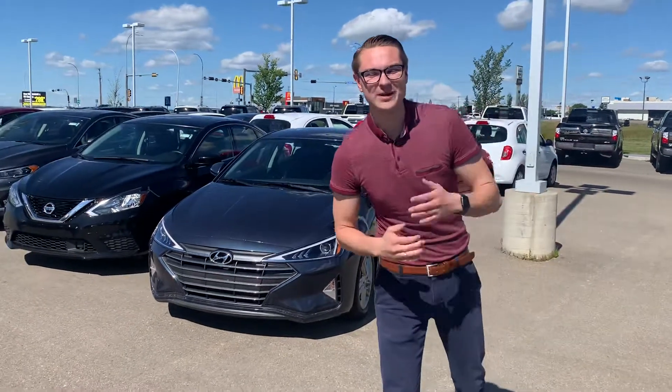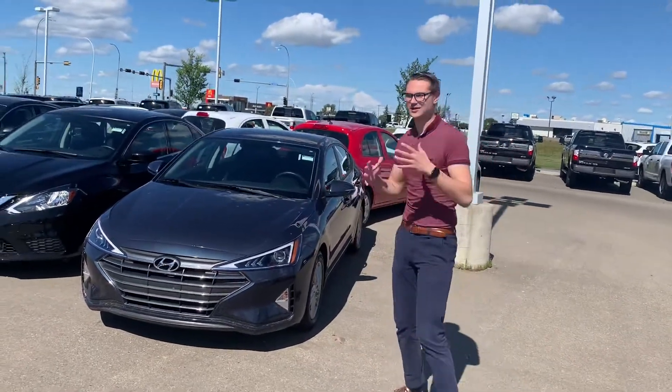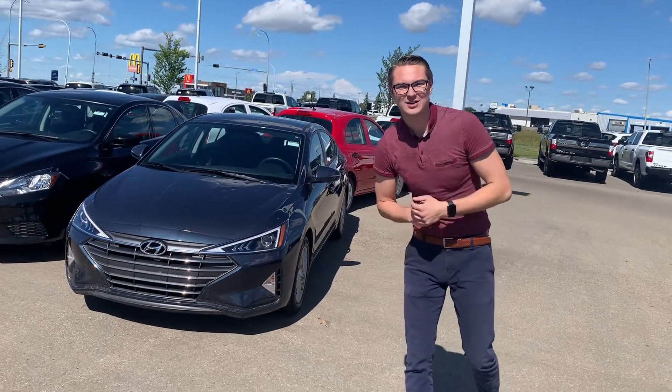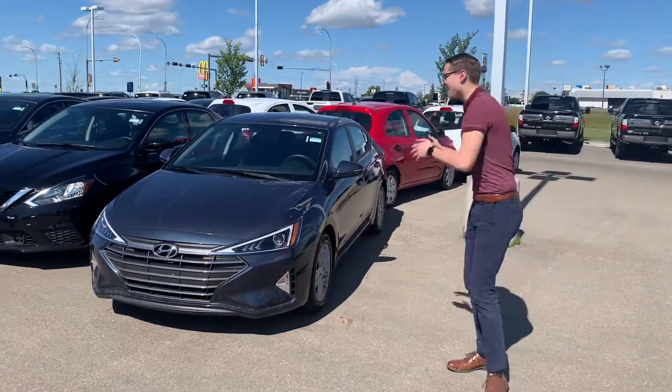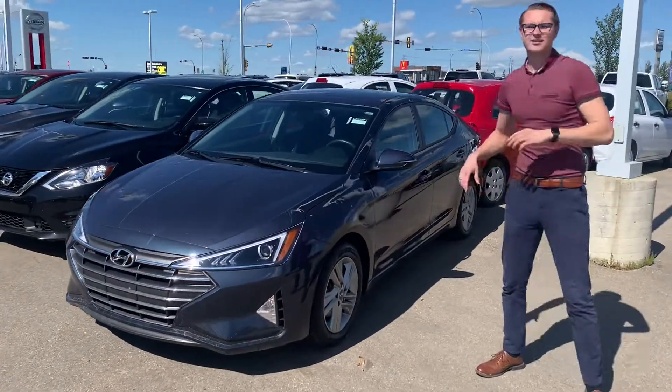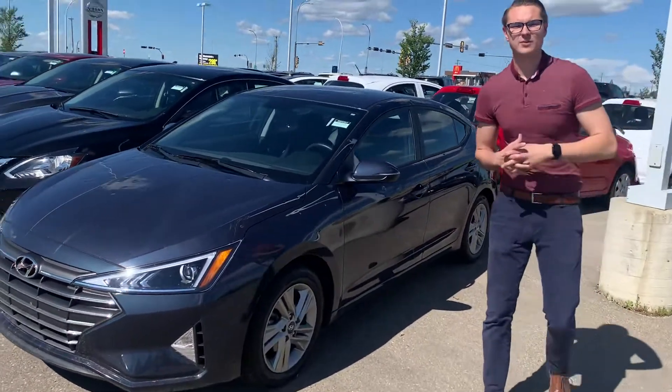Hey there, good afternoon Nadia, it's Colby down here at LA Nissan again. I just wanted to quickly jump in and show you that this 2020 Hyundai Elantra is back on our lot. It's got under 9,000 kilometers — practically brand new — and if you can get over that cosmetic hail damage, which it sounded like you don't mind, this is the perfect vehicle for you.